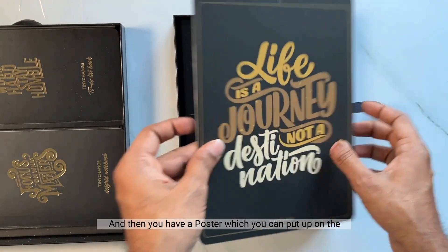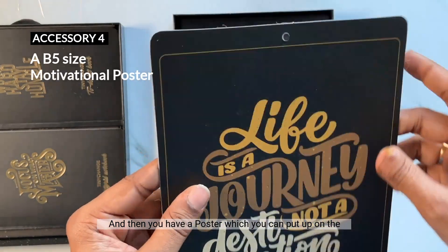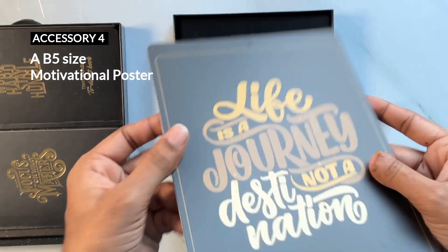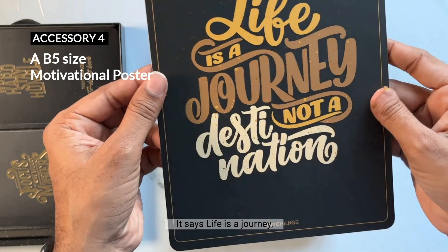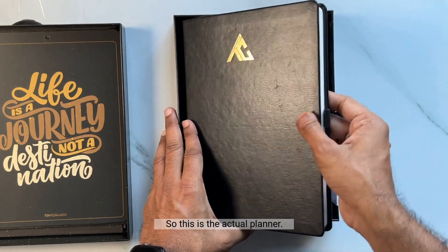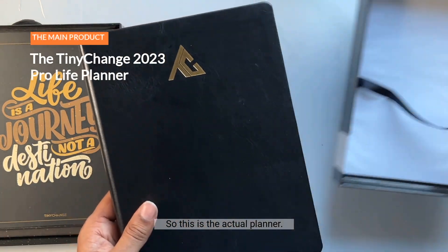Then you have a poster which you can put up on the wall or on your desk — it says 'Life is a journey, not a destination.' And now let's get to the planner, which is the main item.